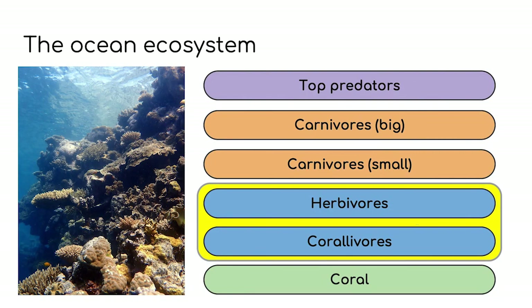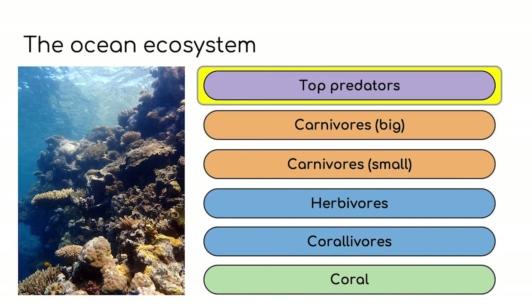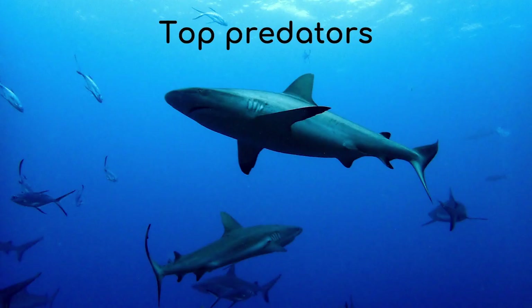Great work everyone — we learnt a lot again today. We started by reminding ourselves about some of the corallivores and herbivores that we can find in our oceans, the two blue sections in the ocean ecosystem. Then we talked about some different carnivores, big and small. In next week's sessions we're going to be talking about the apex predators on the reef — sharks. Sharks are one of my favourite creatures in the whole ocean and I'm really excited to be sharing some cool facts about them with you.